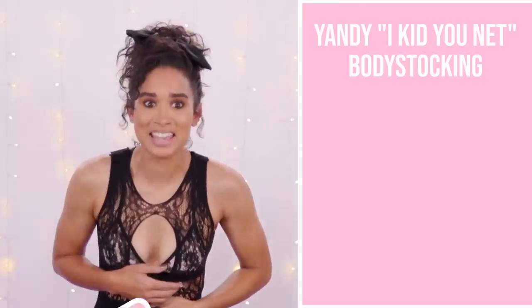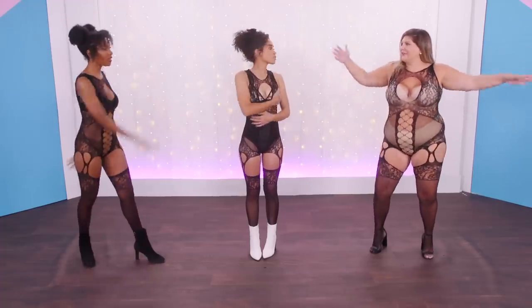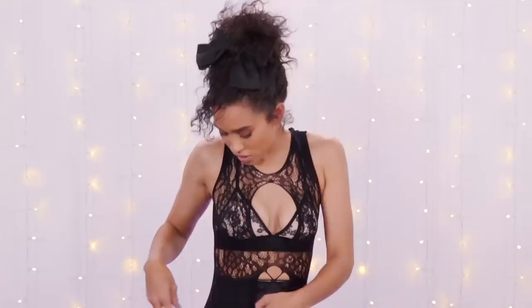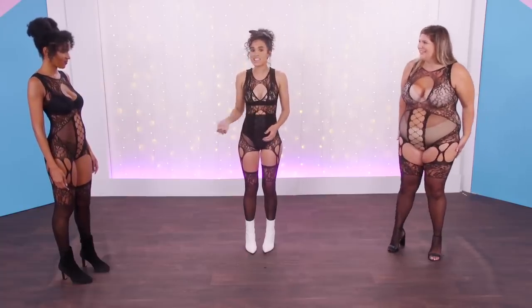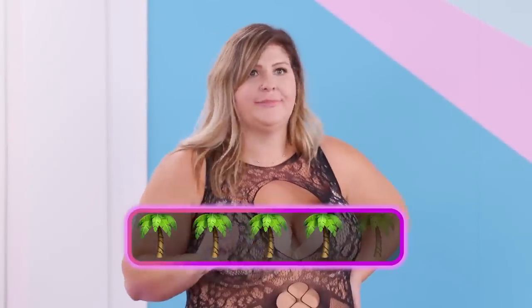This bodysuit is from Yandy and it is called the I Kid You Net bodysuit — get it. Unlike the first piece, this is a one piece. This was a serious workout to get into. I feel like it's probably a one-time wear. How do we feel, girls? I feel very comfortable, very free. I feel like a pop star — I need my mic. But not in a sexy way, just in a Hannah Montana type way. I like the back, I like the netting on the butt. But I don't necessarily love this pattern — there's no rhyme or reason to it. They just started ripping — no choices were made. For this piece I feel like I'm going to give it four palm trees.